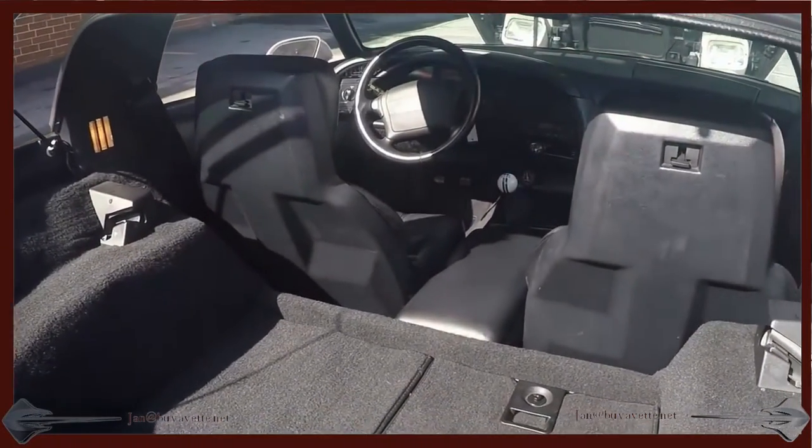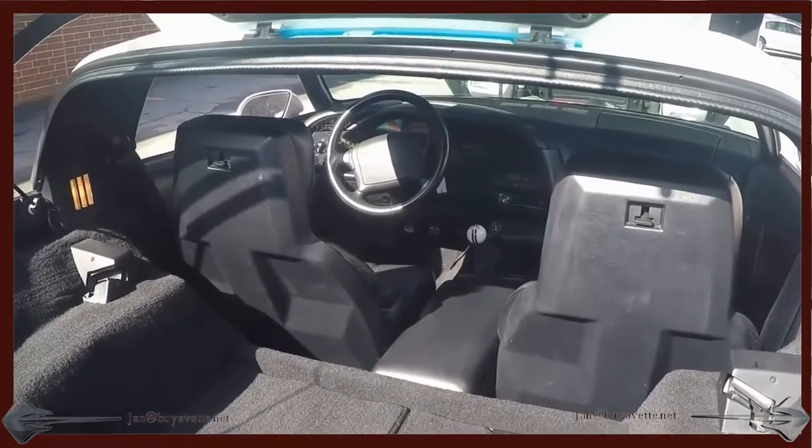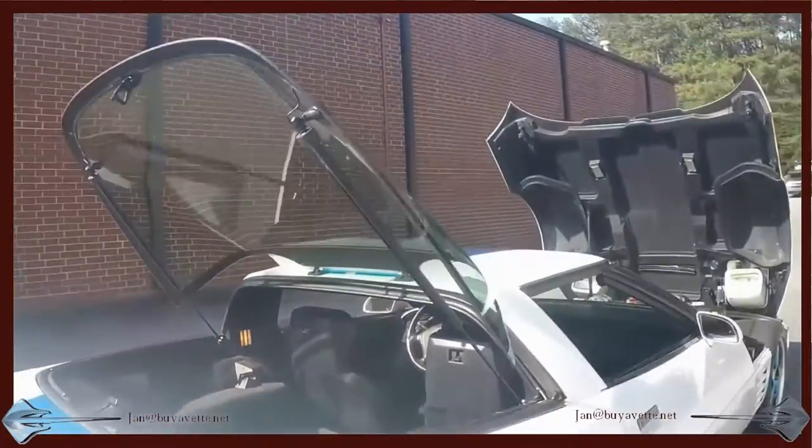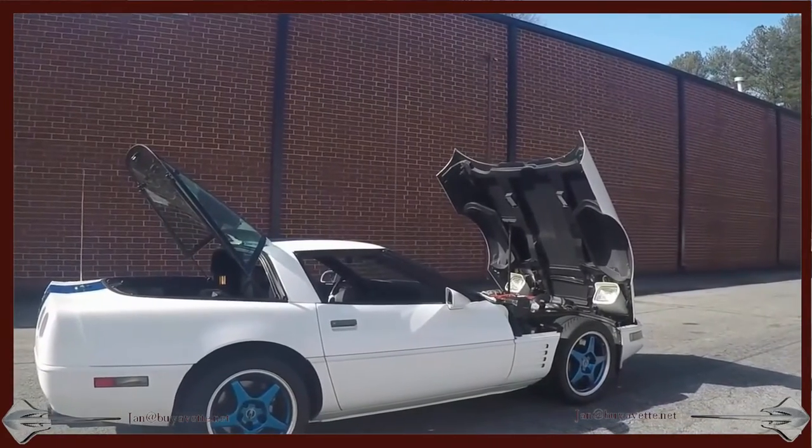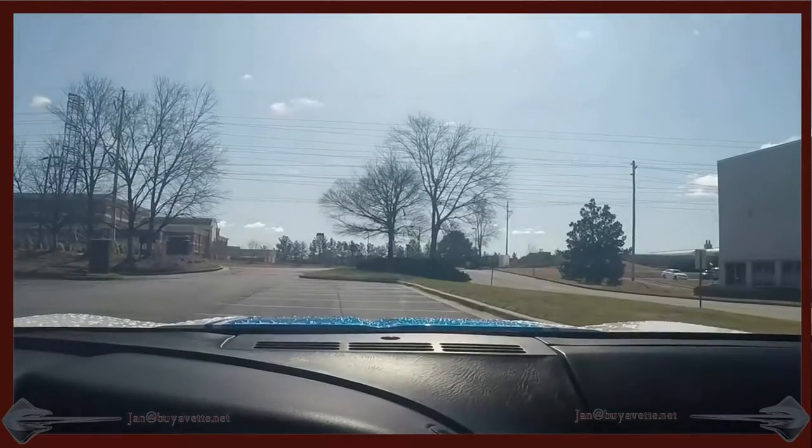The rear compartment is in good condition. The hatch opens up electronically. Here you can see the wonderful thing.